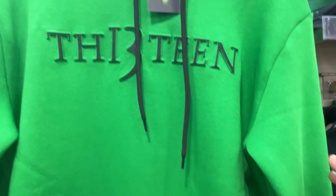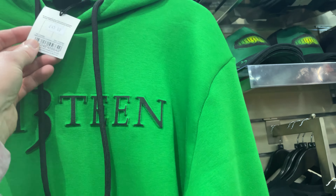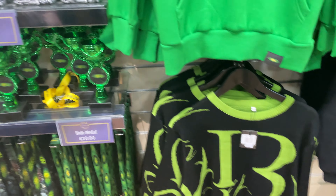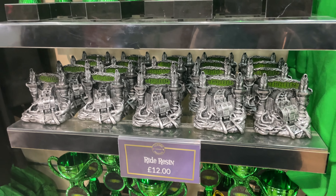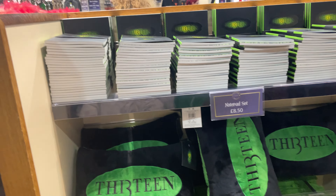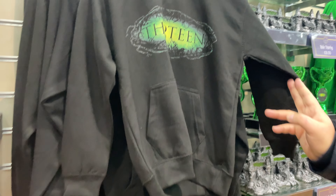They've got a different style zip-up — with a green design that stands out — same price, £45. There's also a jumper for £40. They've always had these trophies. They've got duvet sets and cushions — they brought the duvet sets out last year I think. That's the old design there.